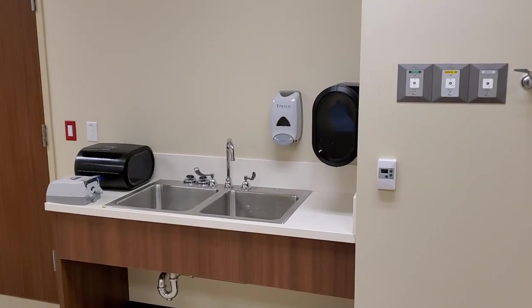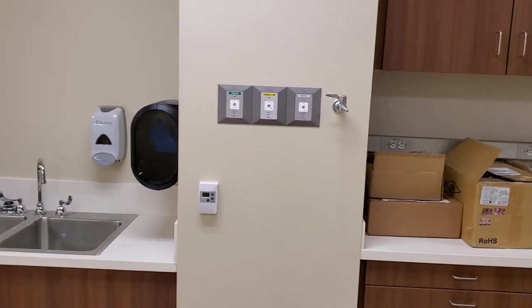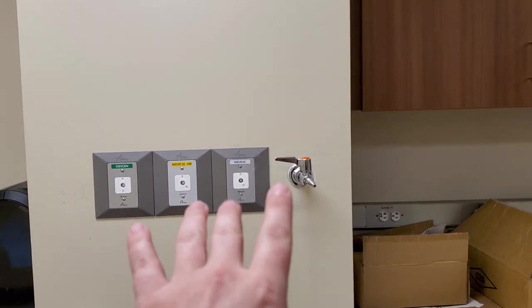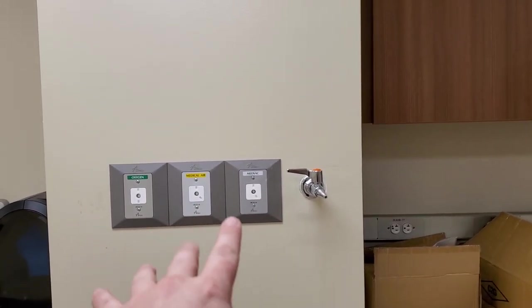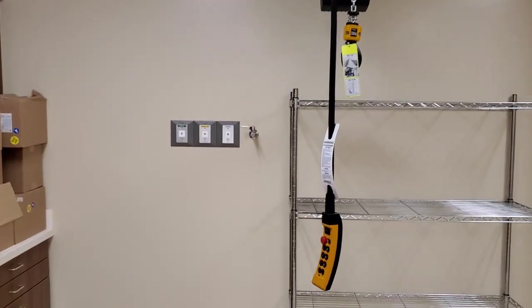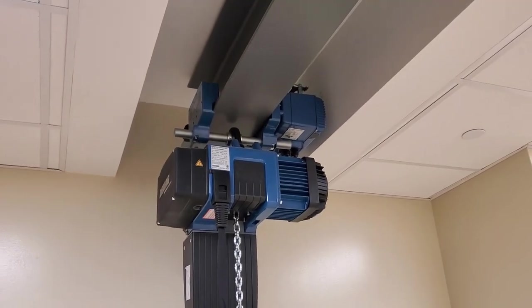I've got a sink right here. I'm really big on hand washing and sanitation. I actually have plumbed med air — thank goodness — that's compressed air, plus med air, oxygen, and vacuum. So we could actually test anesthesia machines in here. This is going to be so handy.